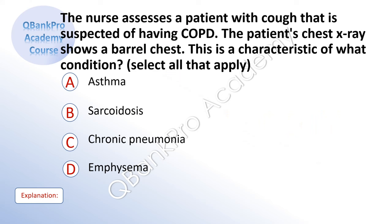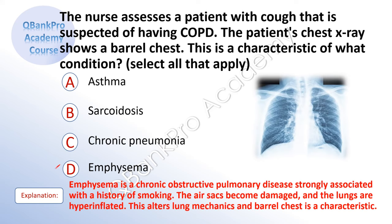The nurse assesses a patient with cough that is suspected of having COPD. The patient's chest x-ray shows a barrel chest. This is a characteristic of what condition? Select all that apply. A. Asthma. B. Sarcoidosis. C. Chronic pneumonia. D. Emphysema. The correct answer is D. Emphysema.